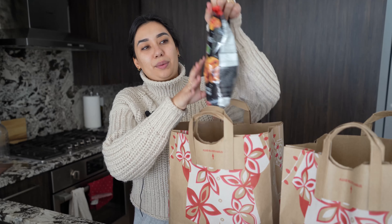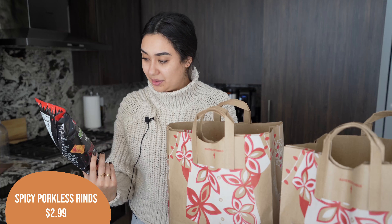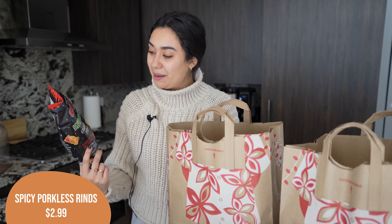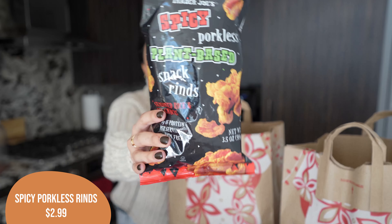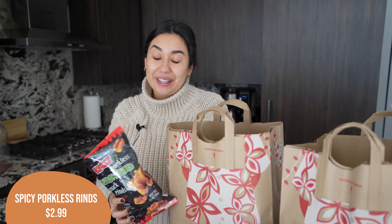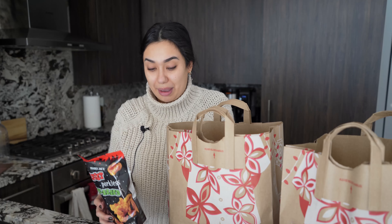Alex grabbed another one of the bags of the spicy porkless plant-based snack rinds. These are one of our favorites. They are unfortunately absolutely addicting, but they're really, really good. A little bit spicy, really crunchy — I cannot believe that they are plant-based, but they are so yummy.